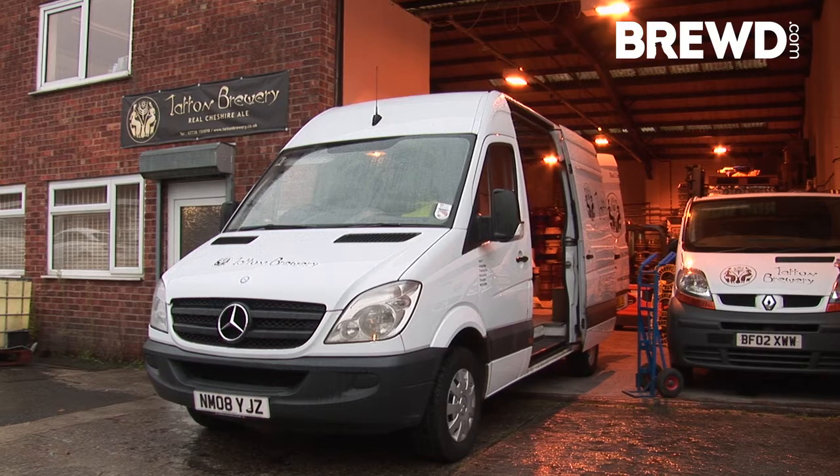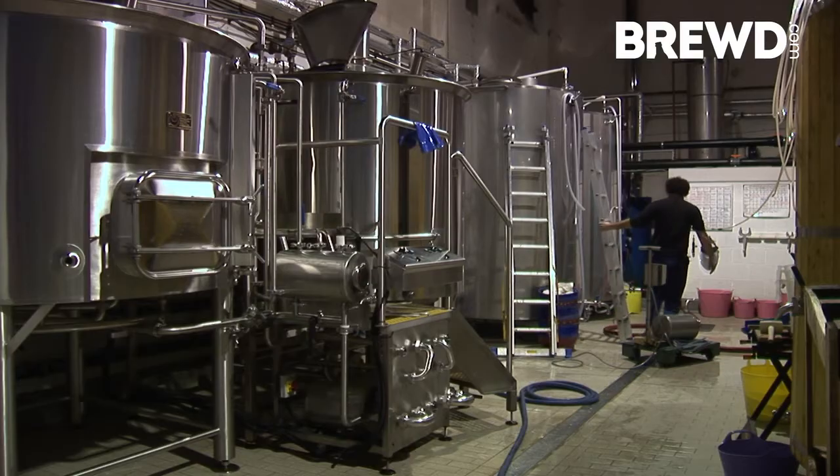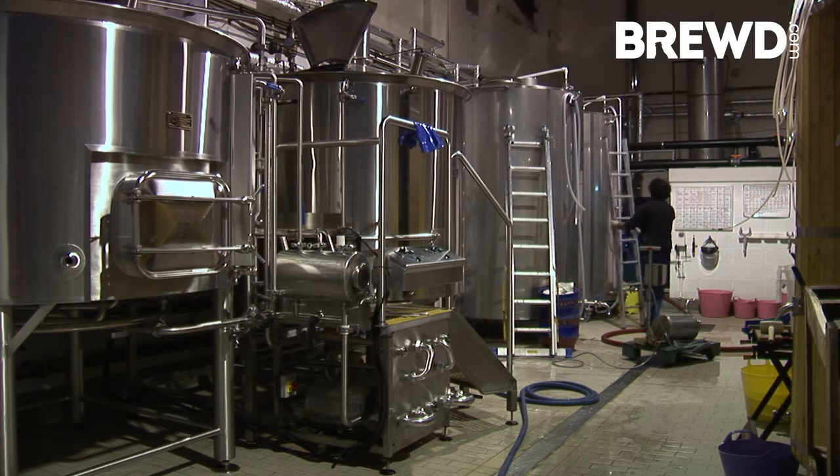We're a smallish brewery, independent obviously. We're here in the warehouse that the brewery is situated in. Our strap line is real Cheshire ale.